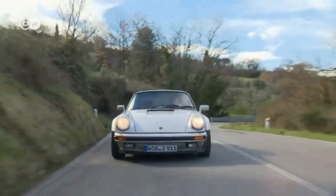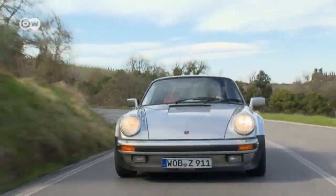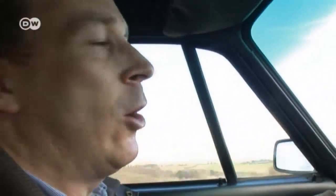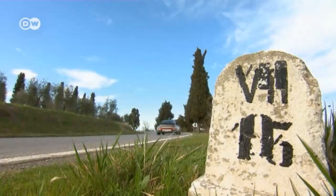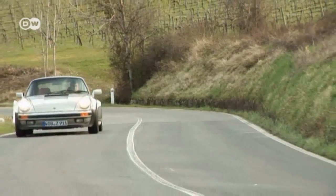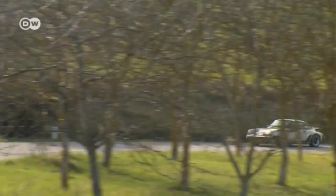Compared to other supercars, Christoph believes the Turbo strikes the right balance between sportiness and practicality, between the racetrack and the supermarket. For that reason, he feels the 911 Turbo is truly a milestone in automotive history — and a legendary car model to boot. Little wonder, as three decades after it was introduced, the turbocharged 911 still packs a real punch.